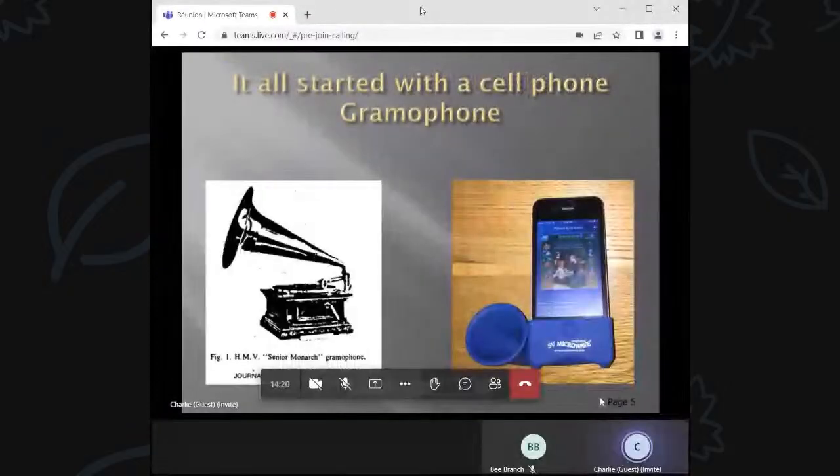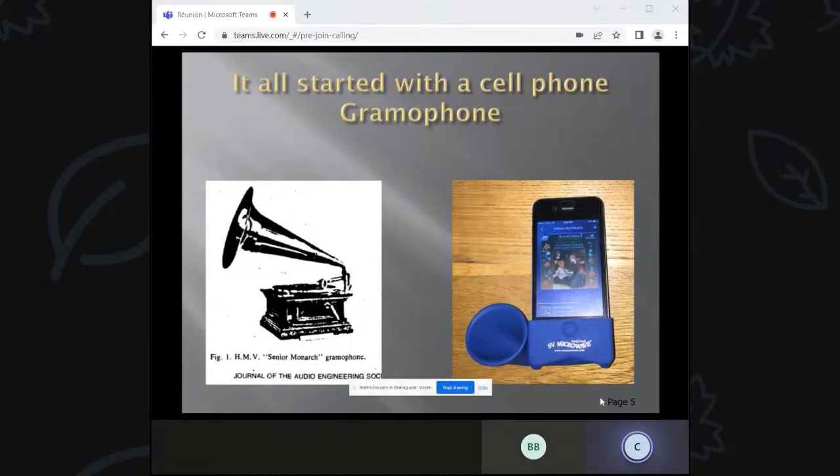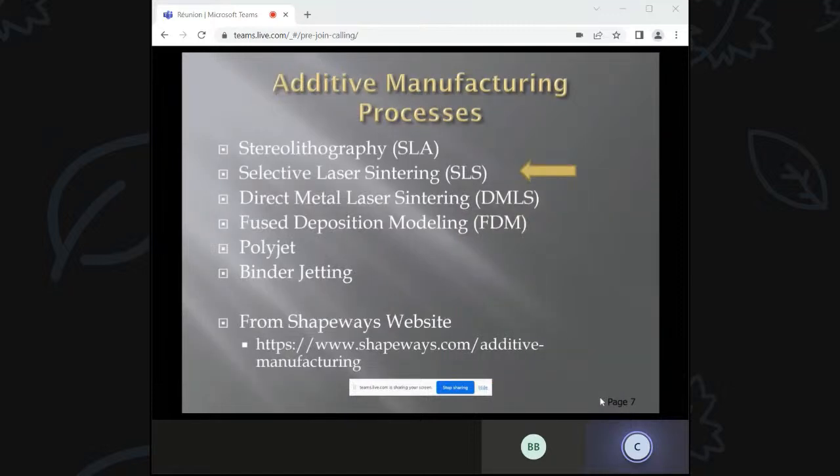The 3D printing side of this started a number of years ago. I went to the Microwave Symposium, and SV Microwave gave out these cute little cell phone gramophones. It actually worked — it increased the sound a good 3 to 6 dB — showing that 3D printing had finally reached a point which was good. I'm using a selective laser sintering process from Shapeways, and that's the process I use.